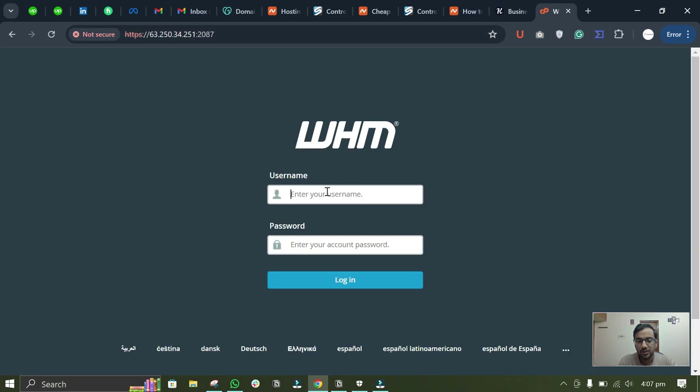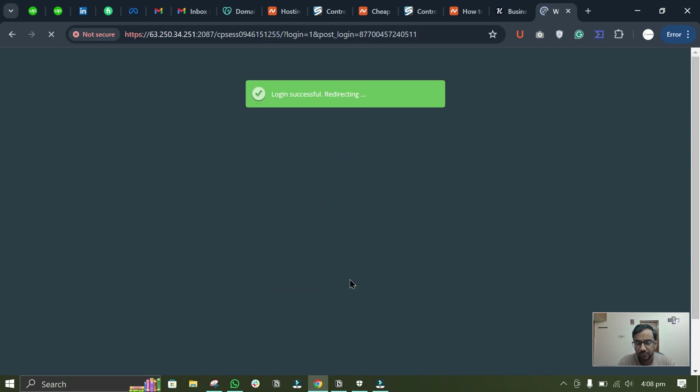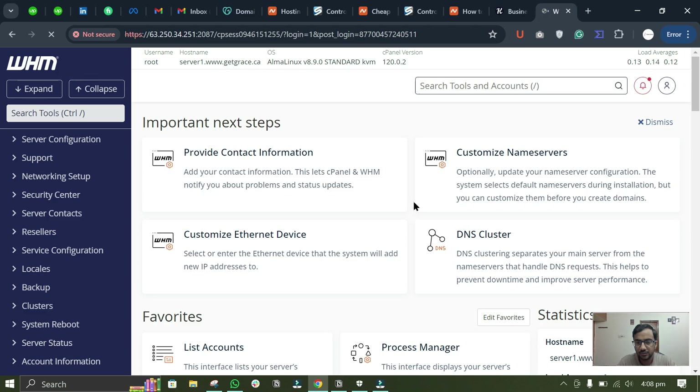You will be redirected to this screen where you will have to enter the username and password for your WHM. Once you enter those, you can see we are logged into the WHM VPS panel.